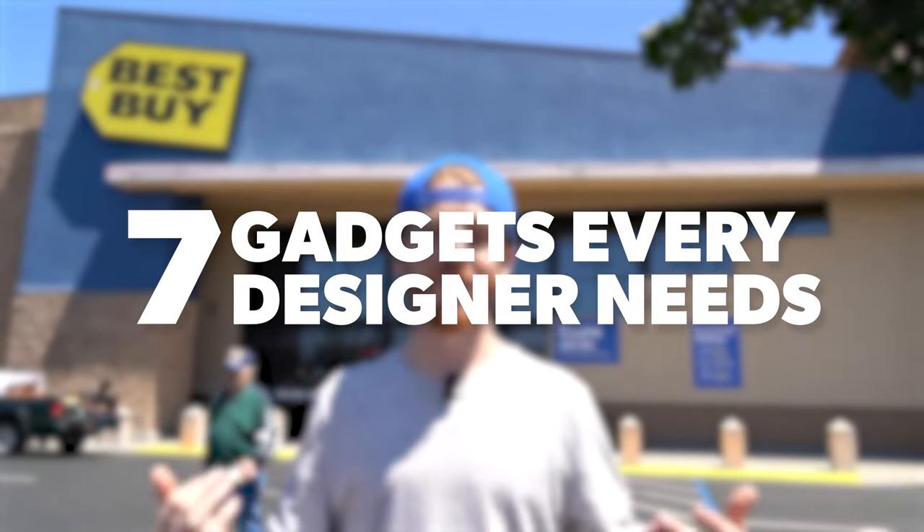We're going to go through the store, see what they have in stock, what they don't have in stock. Things are changing so quick, supplies are so short, but we're going to see what they have and try to pick up some cool gear — some graphic design gadgets that you guys could use at home. So let's go inside and have some fun.